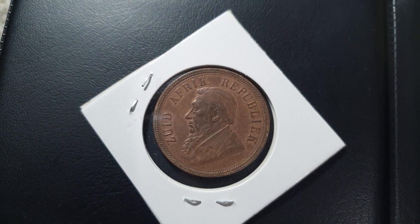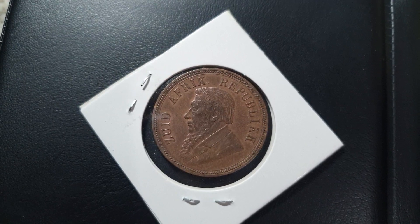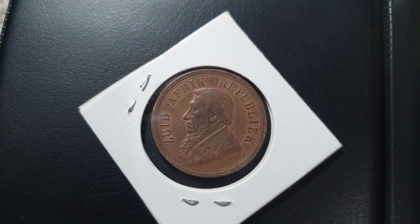Hello everyone, welcome to my channel Coins and Stamps to Watch. What we have here is another old coin, and this coin is from the South African Republic.